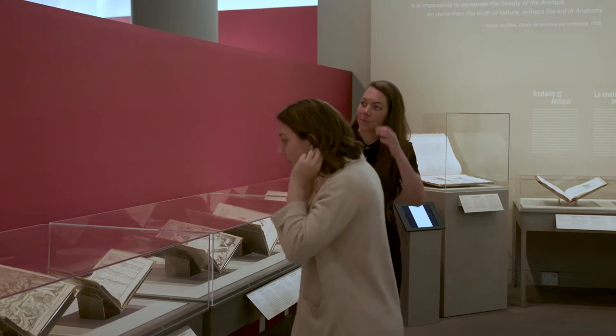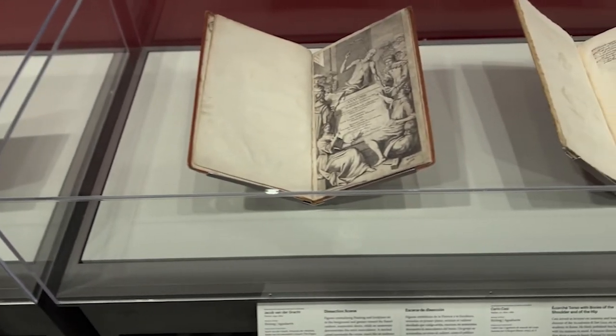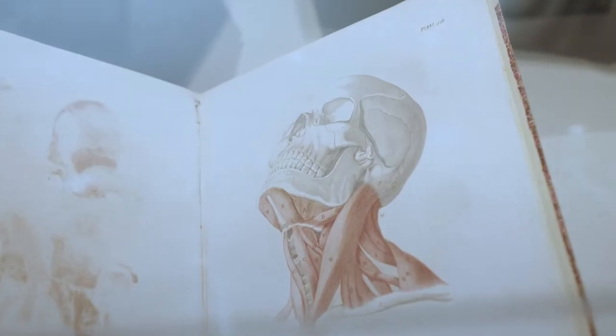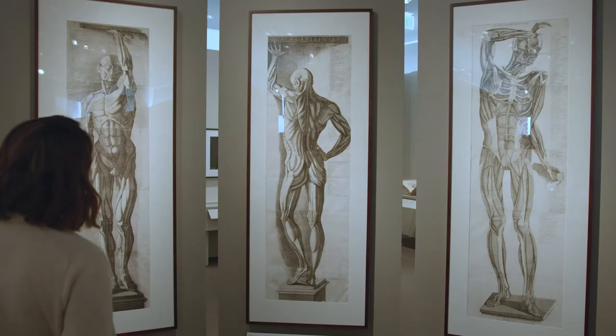It was around this time that anatomy books specifically for artists came out, but they were often cross-marketed to medical students and artists at the same time. There was a lot of crossover between these two markets.